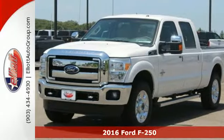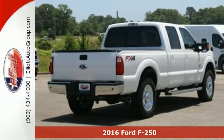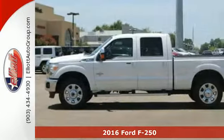Here's a 2016 Ford F-250 Super Duty. You know what you need for your business, and so does this Super Duty truck.